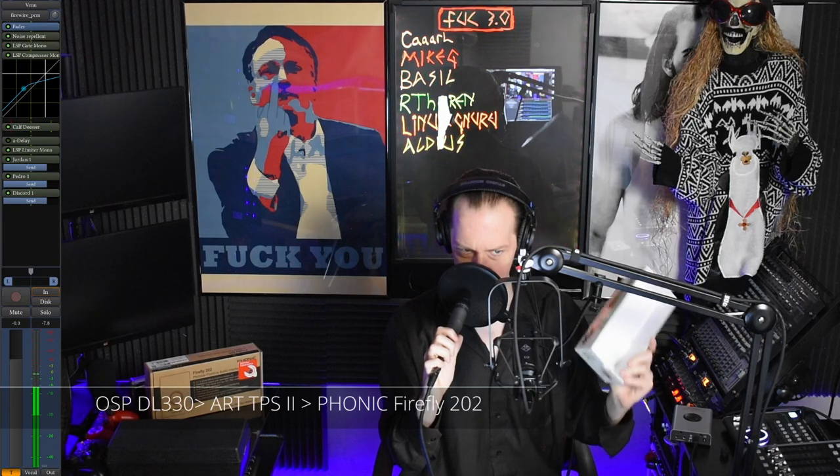Moving on to this old classic — the OSP High Performance DL330, a little tiny dynamic mic. It's like a Shure 57, but I think it sounds just a little bit better. This is running much like the Golden Age D2 dynamic mic — into the ART TPS2, then into our Phonic Firefly 202. It even makes noise. Up next, condenser time.